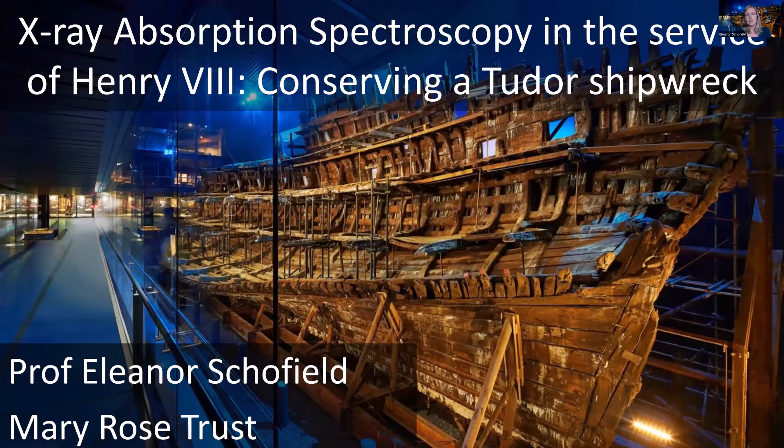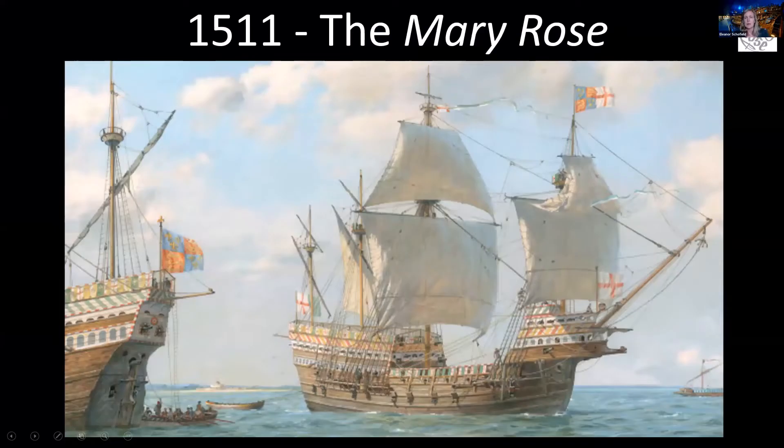So this was a ship of Henry VIII. He first commissioned it when he came to the throne in 1509 and it set sail in 1511. It actually sailed for over 34 years. It's a common misconception that she sank on her maiden voyage, but she didn't. She actually had a long career and also underwent some renovations, mostly to enable them to get more people, more cannons, things like that, on board.